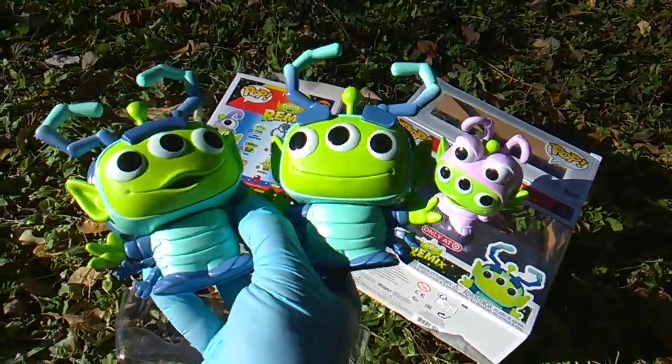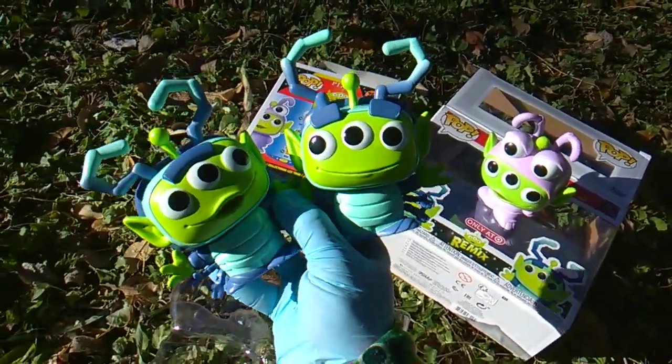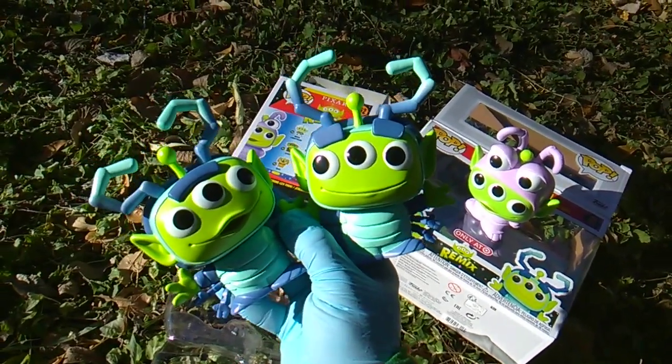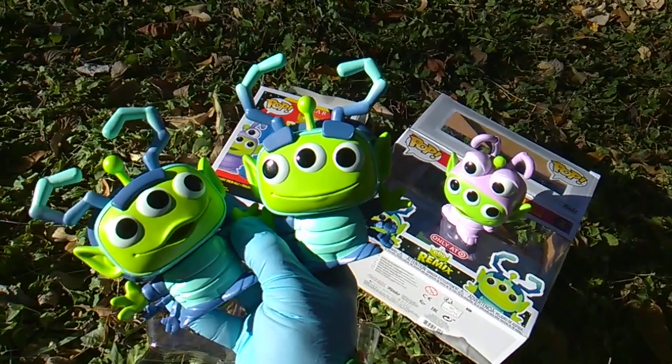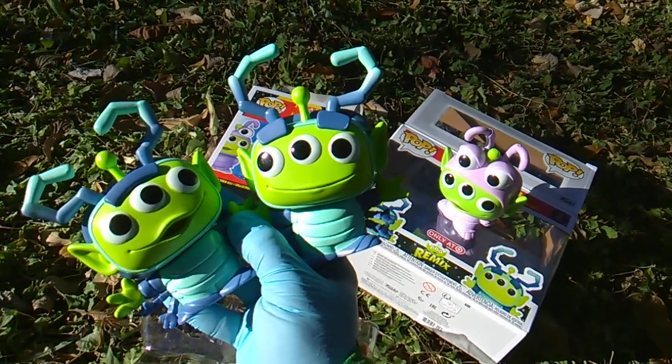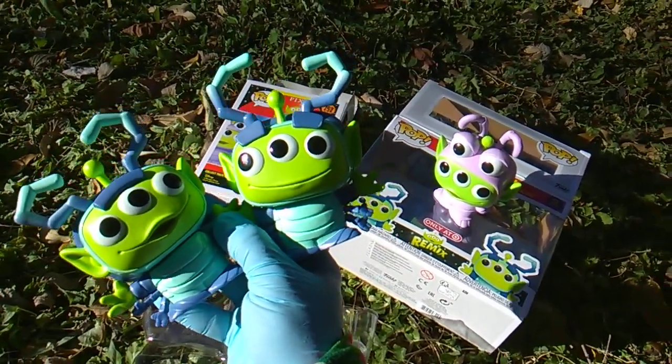All right, very cool, very sharp — happy to have them. Bugs Life top five: I'm telling you, I've made peace with it. I like A Bug's Life, it's top five Pixar franchises.